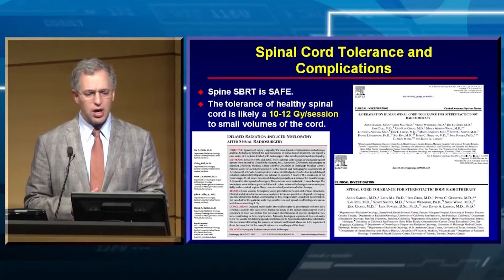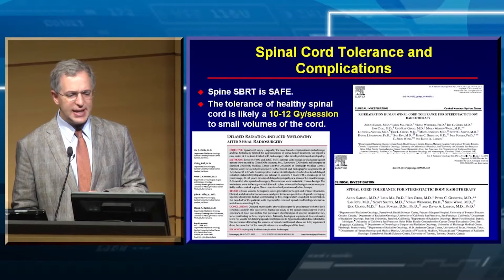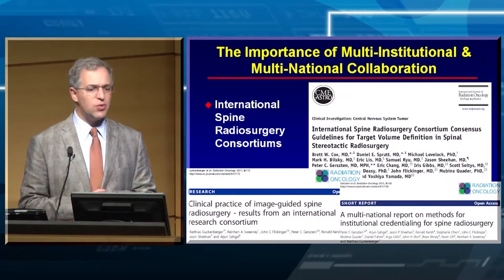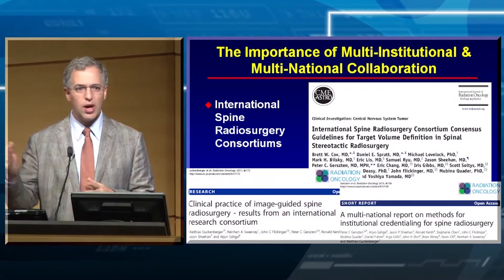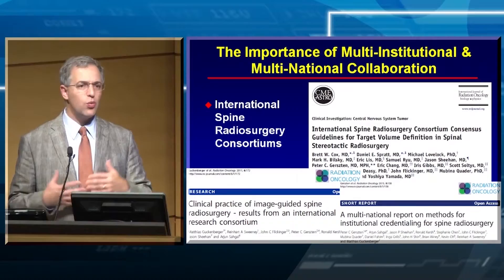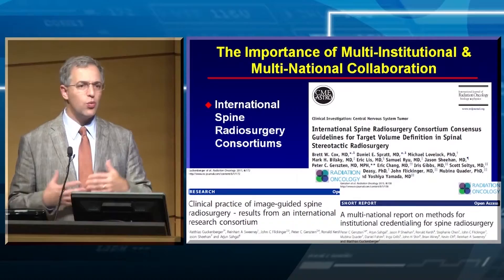On spinal cord tolerance: as long as you keep the spinal cord to 10 to 12 gray in a single session, the likelihood of injuring the spinal cord is exceedingly low. The importance of multi-institutional, multinational collaboration: the speakers here all know one another because we've worked together, and you'll see many people from many different institutions across all these manuscripts. We have to share our experience as we move forward.